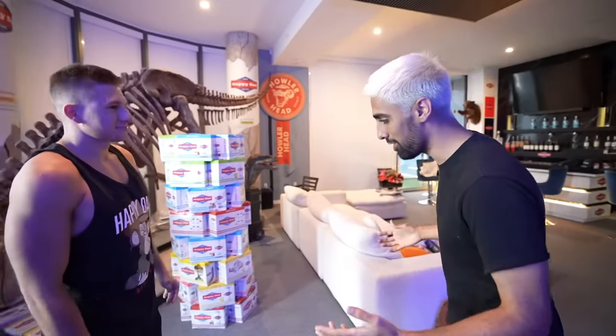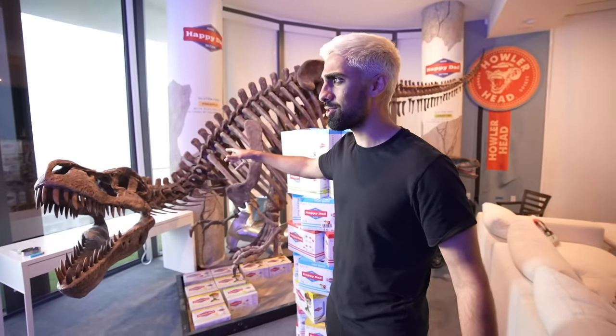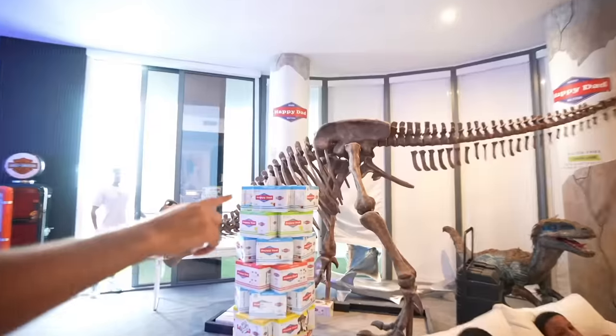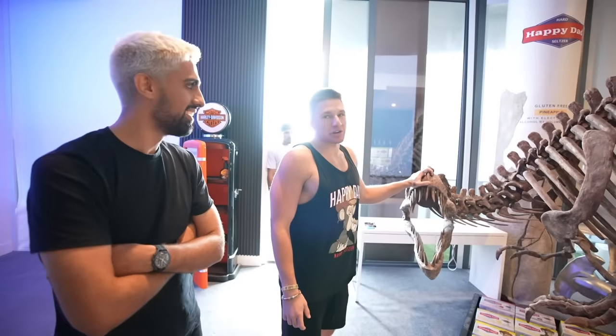First thing you see here is literally a dinosaur. This was actually imported from another country — it had to get on an airplane. They shipped the dinosaur on an airplane to put it in Steve's house. How much did the dinosaur cost you? It was like 12 grand. And then like 12 grand to ship it.